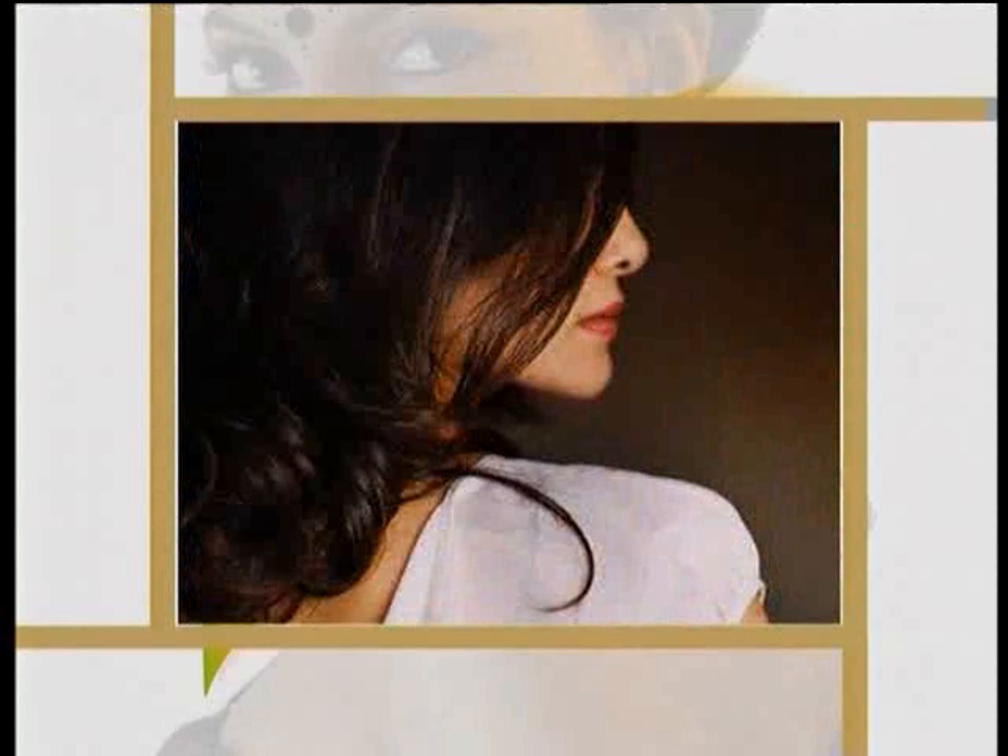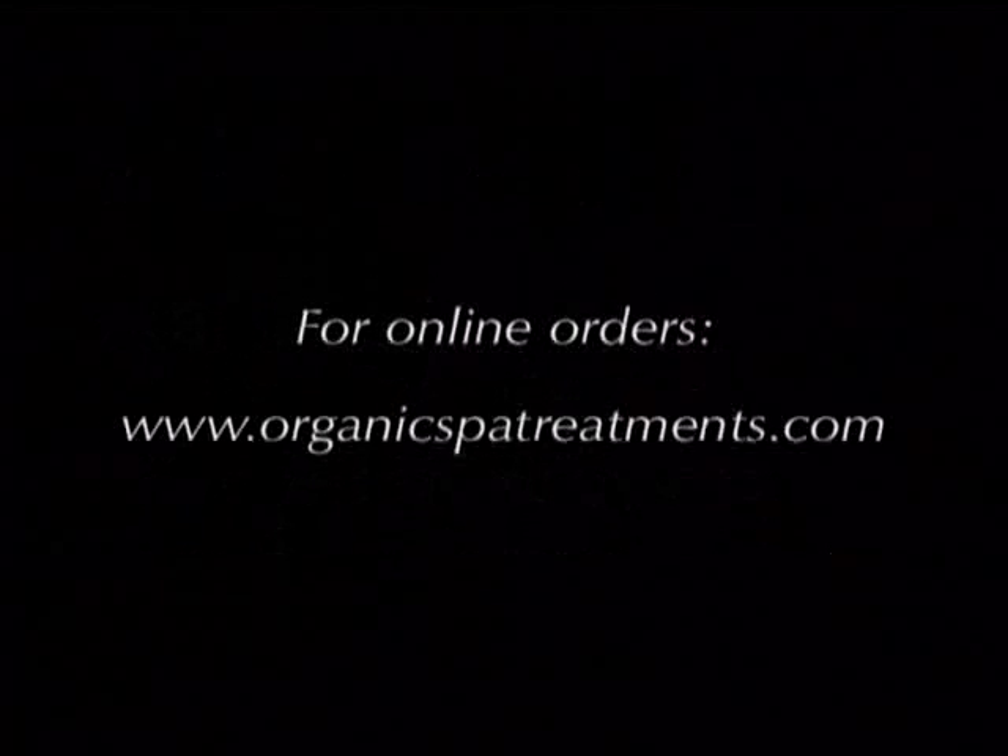On the contrary, you can use it before going in for hair treatments of any kind. All Anu's organic products can be purchased or mail ordered from Anu's Herbal Day Spa at Boca Raton. You can also avail yourself of our online order placing facility at www.organicspatreatments.com.